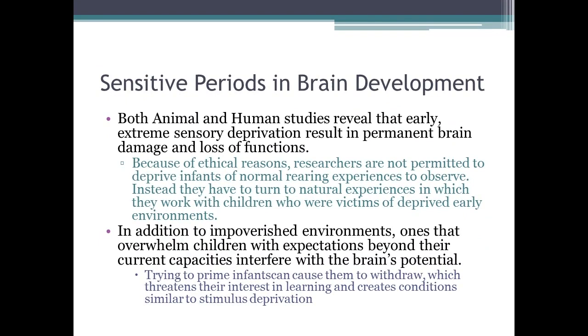There are sensitive periods in brain development. Children need a lot of affection and stimulation at a young age. Animal and human studies reveal that early extreme sensory deprivation results in permanent damage and loss of many functions. For ethical reasons, researchers are not permitted to deprive infants of normal rearing experiences, so they turn to natural cases of children who were victims of deprived early environments to conduct catch-up growth observations.